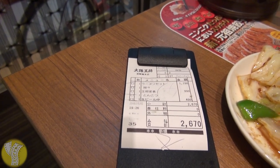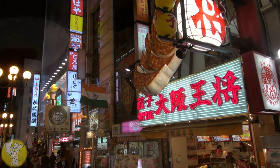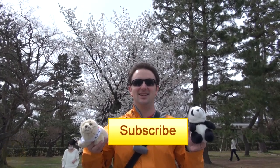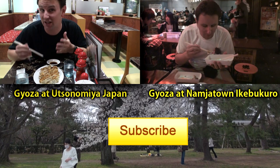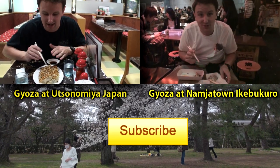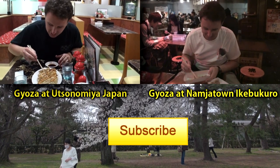The total for two people was 2,670 yen — a real bargain for food that's this good. So if you're in Osaka near Dotonburi, check out Osaka Osho for some of the tastiest gyoza in Japan. I'll see you next time.